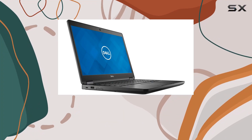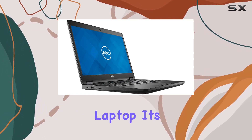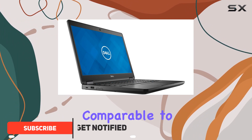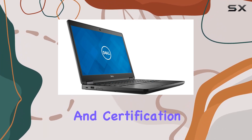When it comes to choosing a laptop for business, the Dell Latitude 5490 stands out for several reasons. It's not just another laptop — it's a certified refurbished product that promises to deliver performance comparable to a new device but at a fraction of the cost. This laptop has gone through rigorous testing and certification, ensuring it meets the high standards expected by professionals today.